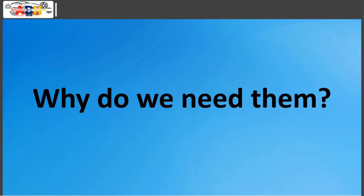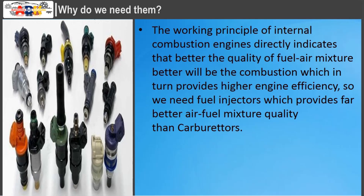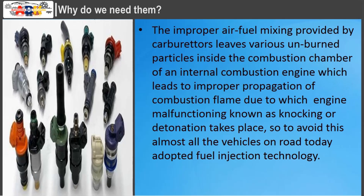The working principle of internal combustion engines directly indicates that the better the quality of the fuel-air mixture, the better the combustion, which in turn provides higher engine efficiency. We need fuel injectors because they provide far better air-fuel mixture quality than carburetors. The improper air-fuel mixing provided by carburetors leaves unburned particles inside the combustion chamber, which leads to improper propagation of the combustion flame, causing engine malfunctioning known as knocking or detonation. So to avoid this, almost all vehicles on the road today have adopted fuel injection technology.